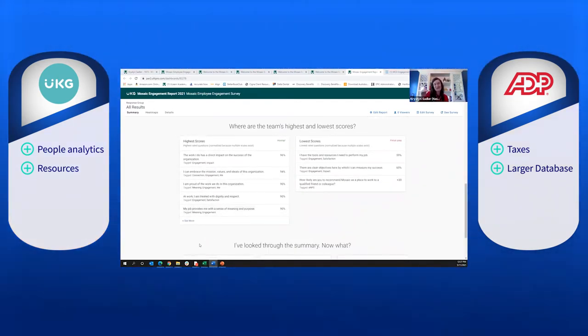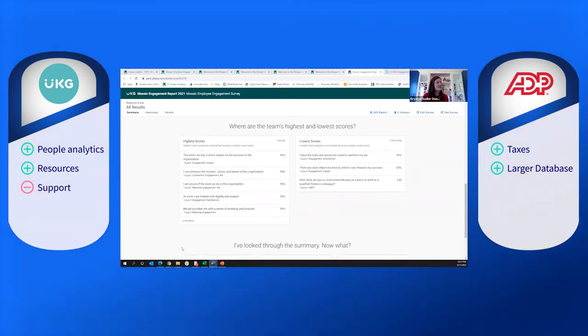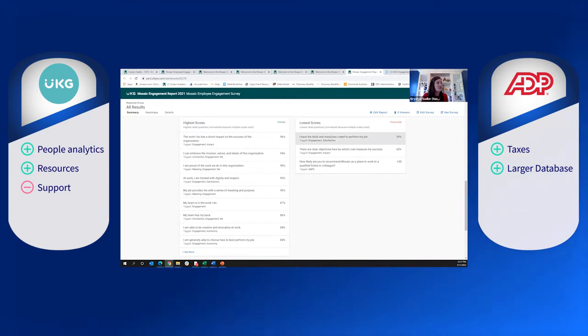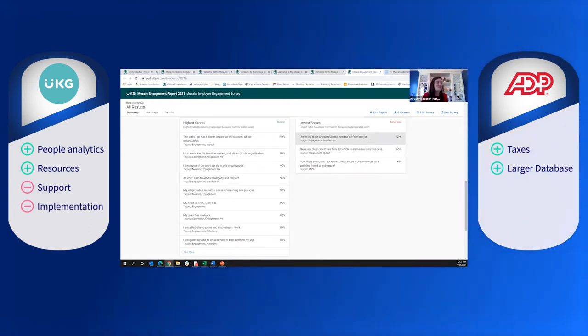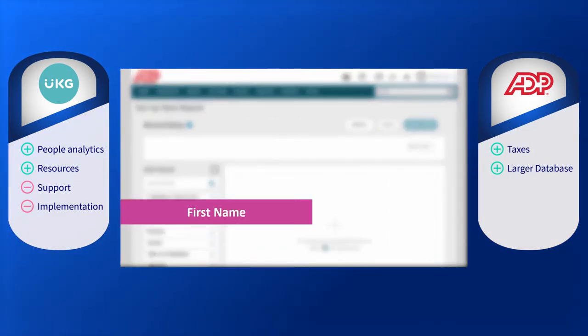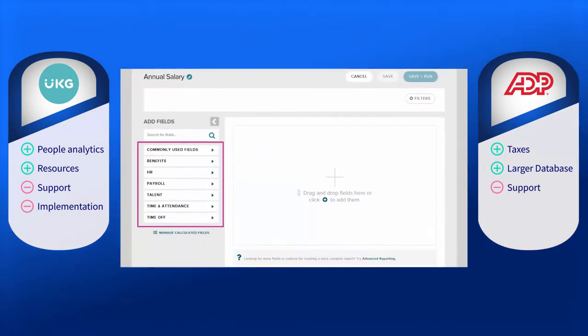Despite UKG Pro's strong resource offerings, there have been instances where businesses raise issues with customer support, and it takes a notable while to respond. Users mentioned that with more technical issues, customers get transferred between different support reps to solve a single case. The implementation process is also expensive and time-consuming.